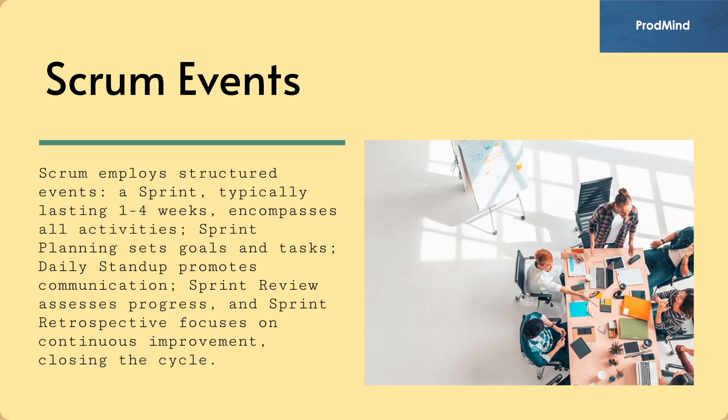Scrum employs structured events. A sprint, typically lasting one to four weeks, encompasses all activities. Sprint planning sets goals and tasks. Daily stand-up promotes communication. Sprint review assesses progress, and sprint retrospective focuses on continuous improvement, closing the cycle.